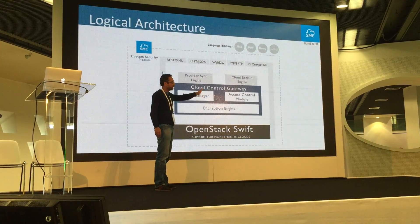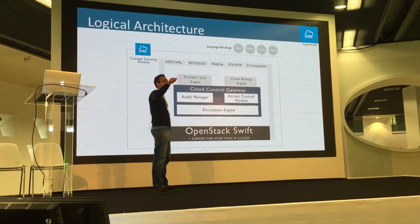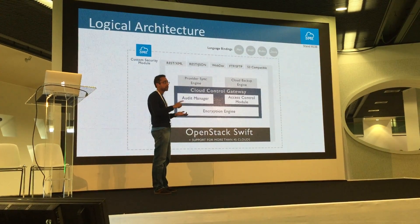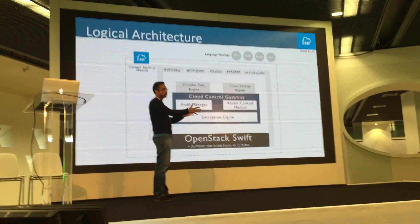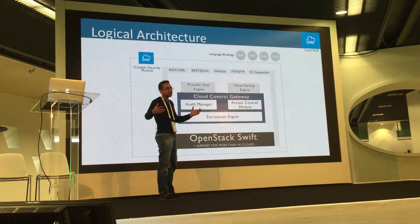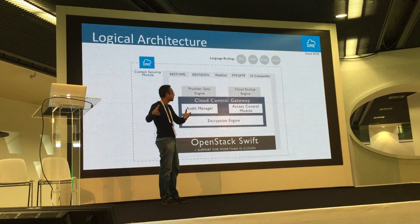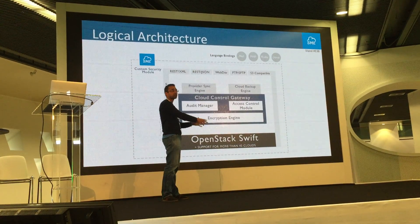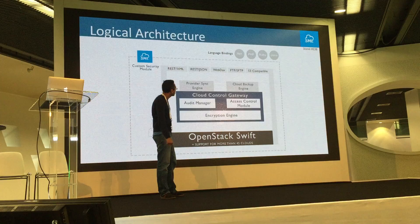We have an access control module, similar to Windows shared folders. You can create shared folders, provide access to different users, and set very granular permissions — read access, write access, browse only, or create folders. We also provide a backup engine where every action is replicated to another storage cloud for business continuity. If the primary cloud goes down, it automatically switches to read-only mode on the backup cloud.